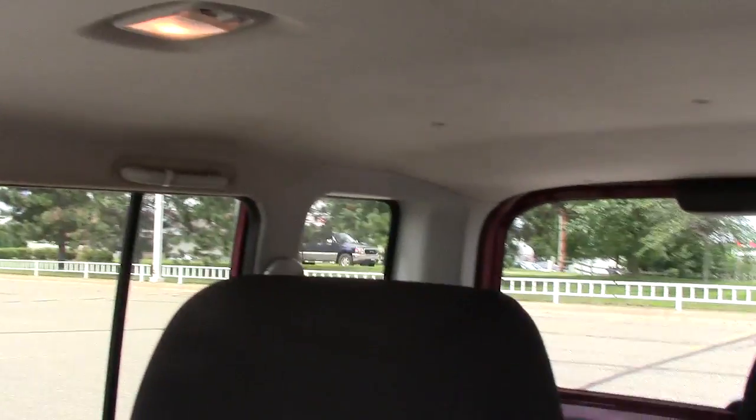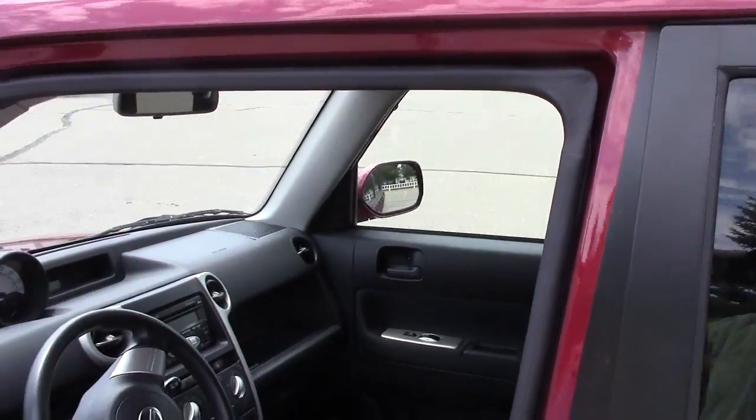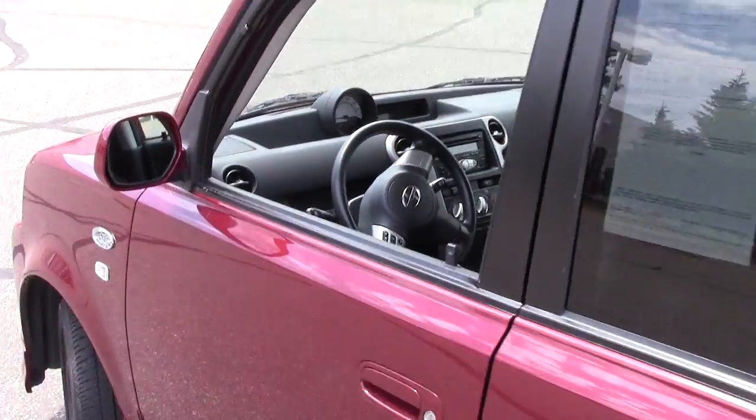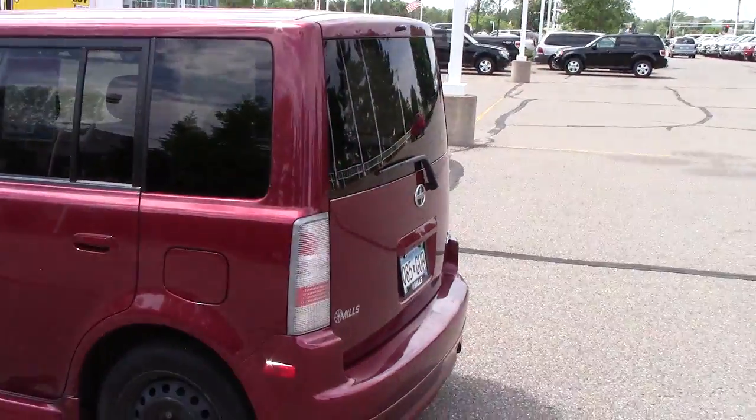The headroom in this vehicle is just absolutely phenomenal — there's more headroom in this than in a regular truck. So it's kind of a unique little vehicle. Like I said, you either love it or you hate it.